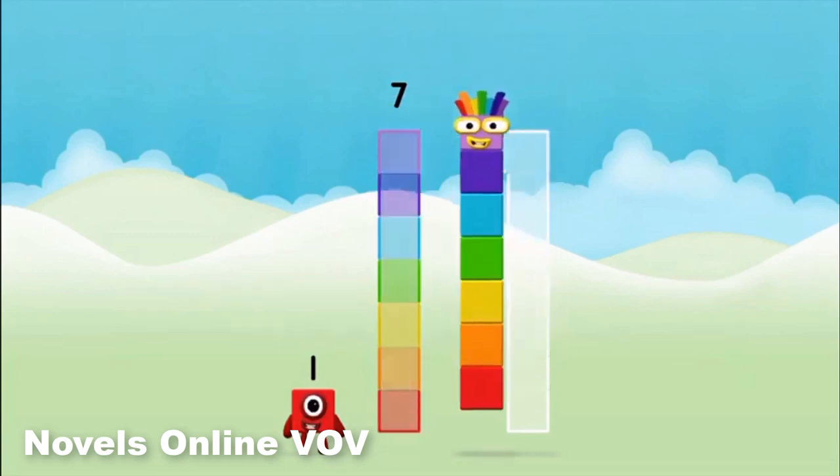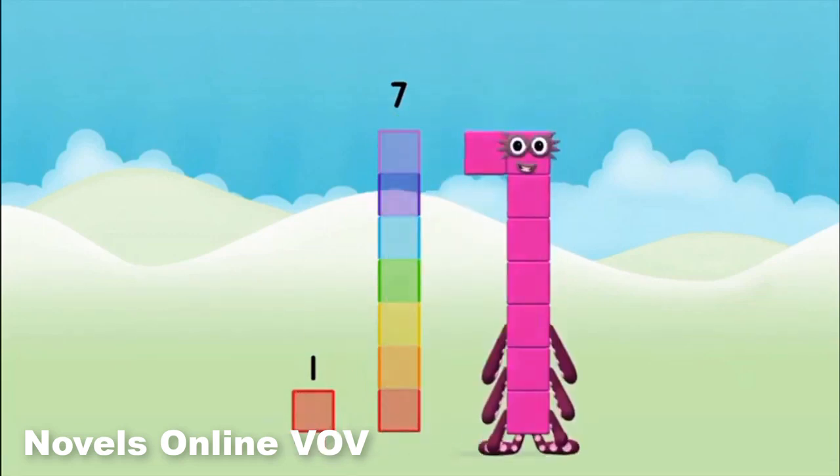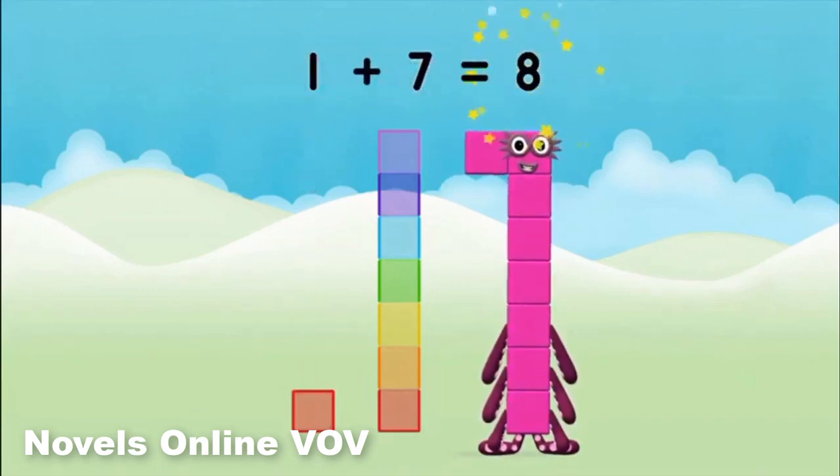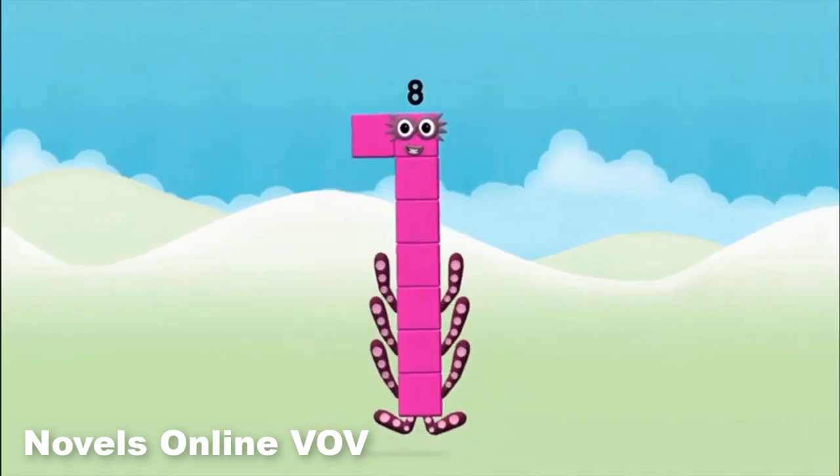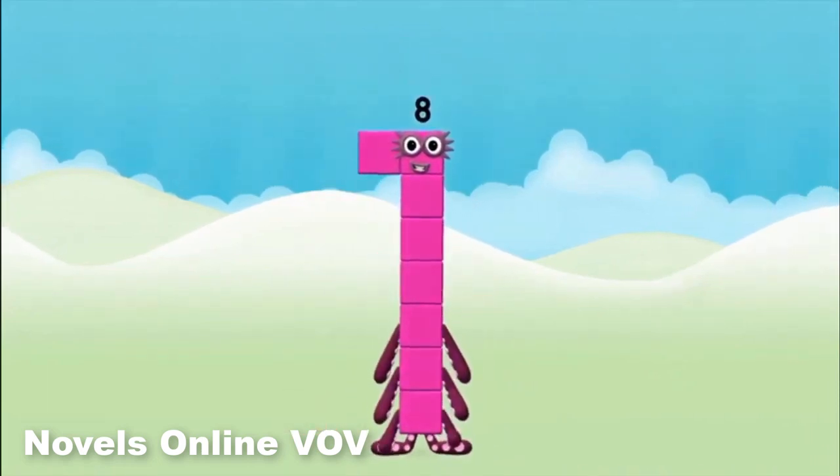Seven, one — one plus seven equals eight. Congratulations. You made number block eight.